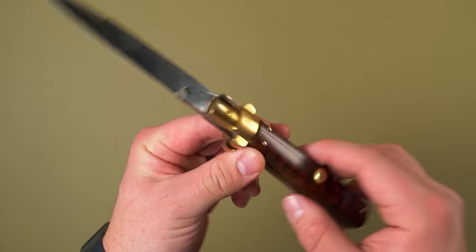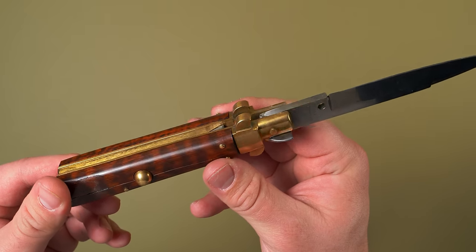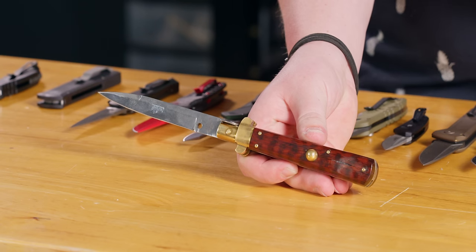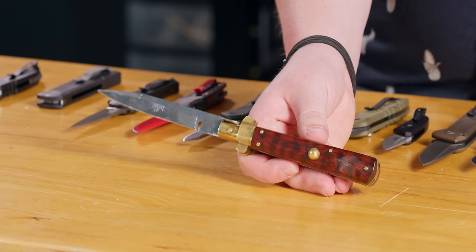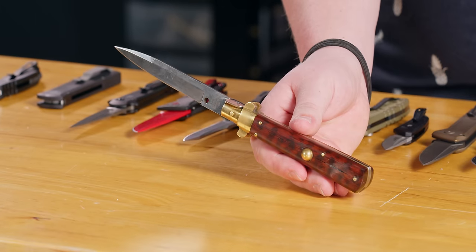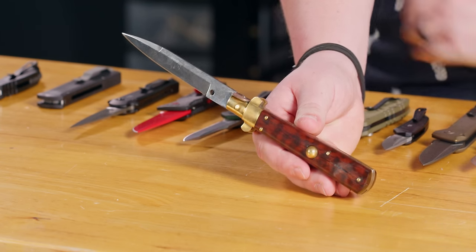Now is a good time to talk about classic Italian stilettos. I have this one from AGA Campolin and it is beautiful — maybe the coolest knife on the table. It's got a cool lock system, handmade in Italy, brass bolsters, and a very fun automatic action. Maybe in its day it was the best automatic there was, but in the last 50 years we've learned about anodizing aluminum, coil springs, and particle steels.